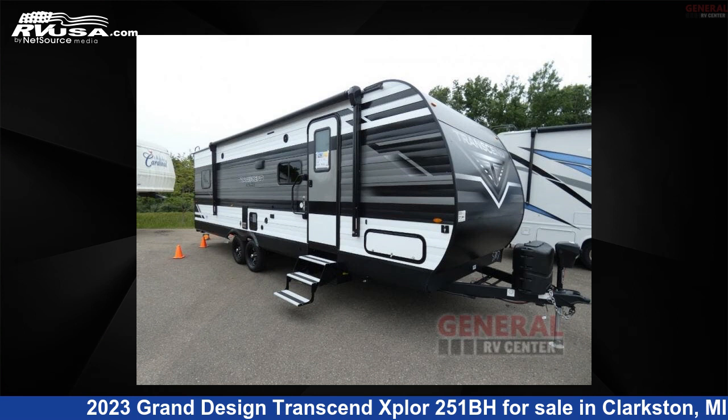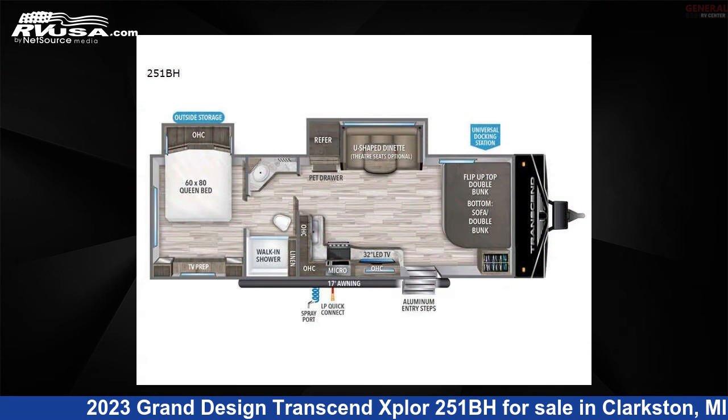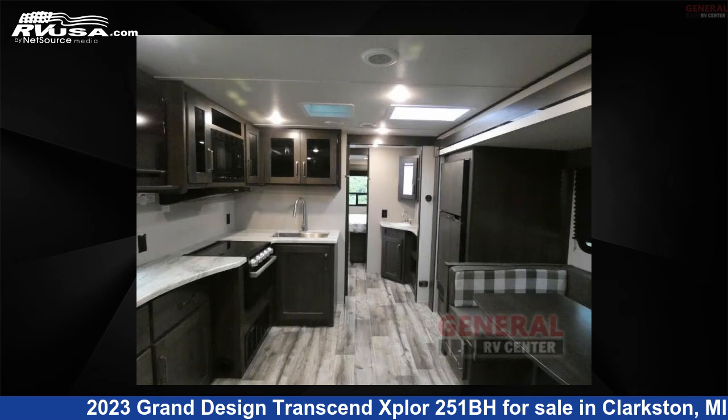This 2023 Grand Design Transcend Explore 251BH is a travel trailer RV. It is located in Clarkston, Michigan, 48348, and is offered for sale by General RV Center.